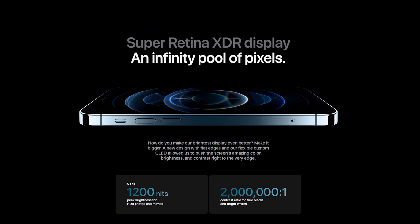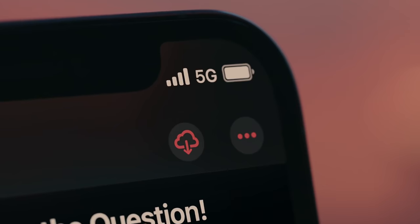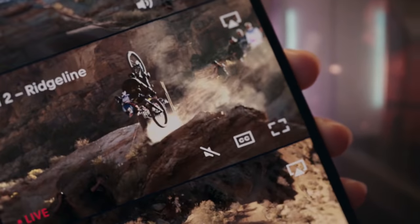The screen comes in at a massive 1200 nits peak brightness in HDR, which makes your HDR recordings pop. This is also more than most computer monitors and TVs, which run at around 300–400 nits on average. For normal video on the Pro Max you have around 800 nits as well, which is still above average. This means you will probably be able to light your face when doing vlogs in low light conditions.